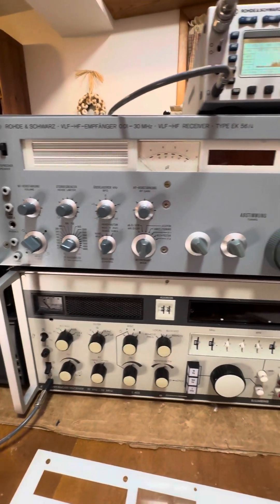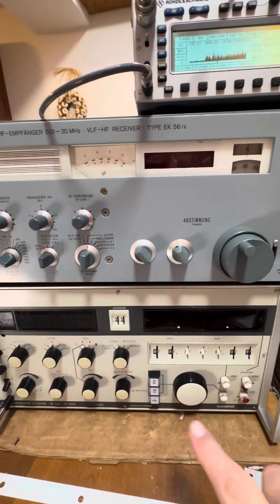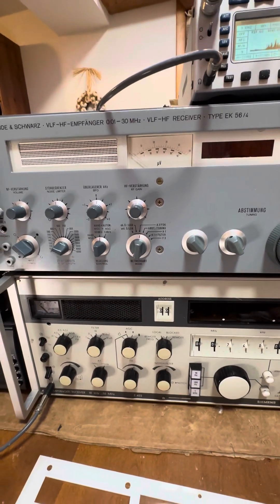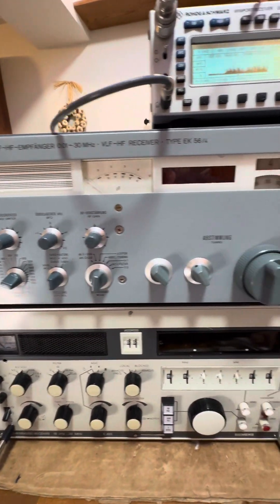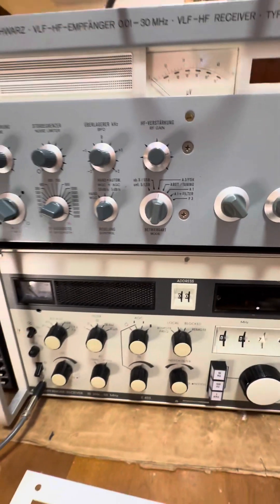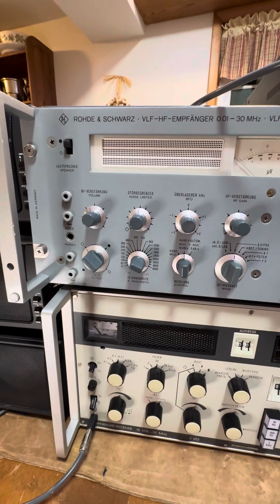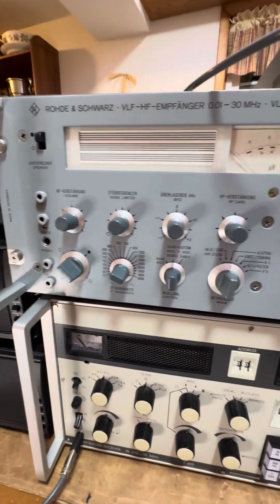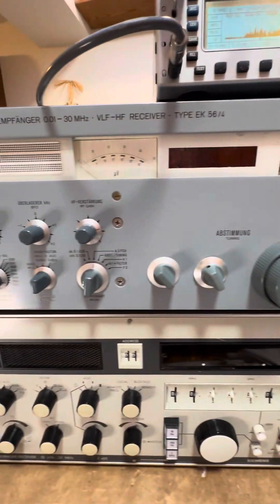Tonight we have a really special radio to talk about. It's not the new one on top, or the older one on the bottom, but the middle one. It's a Rohde & Schwarz EK-56-4, which is the latest version of the 056, and includes the FM module — the F3. That option was included in the final version. This radio was made between 1972 and 1975, and this is probably the first million-dollar radio I've ever reviewed.